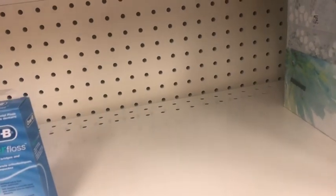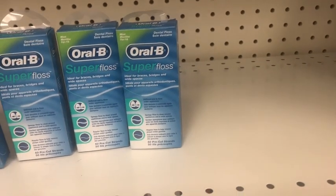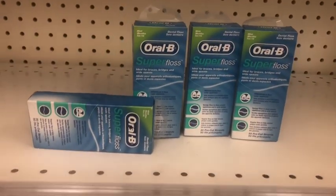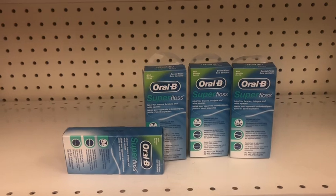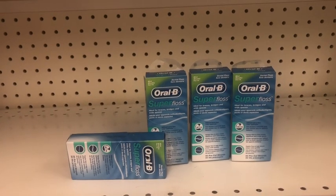Thanks to Michelle - she just posted a video on the Oral B products - the double dip that was working on Sunday is now working again. My store is quite limited in product, so I picked up four of the Super Floss at $4 each, so four times four is $16. The deal is buy four, get a $6 register reward.